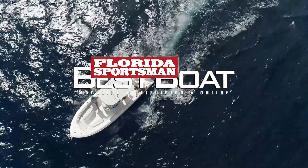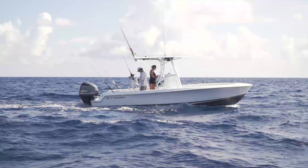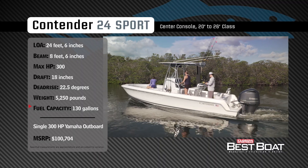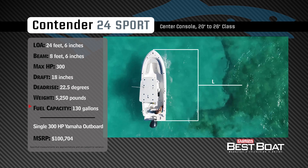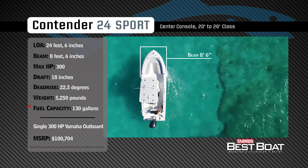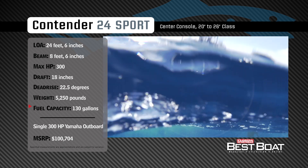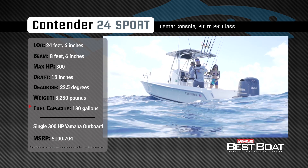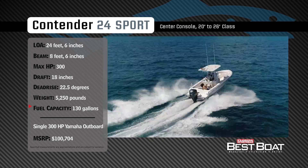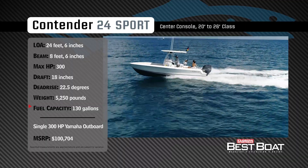Welcome back to Florida Sportsman Best Boat. Representing the 20-to-26-foot class in the center console category, the Contender 24S has an overall length of 24 feet 6 inches, a beam of 8 feet 6 inches, and a max horsepower rating of 300. Built for use in offshore and nearshore waters, she has a draft of 18 inches, a dry weight of 5,250 pounds, a dead rise of 22.5 degrees, and a fuel capacity of 130 gallons.